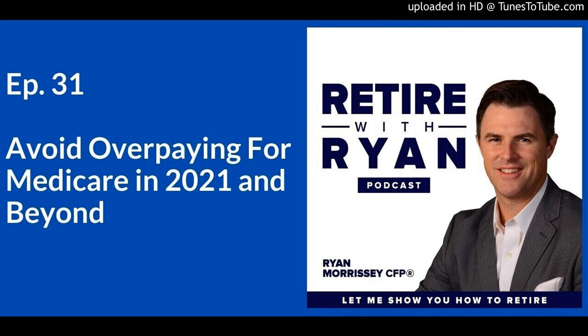Medicare consists of a couple of parts once you're eligible: Part A and Part B. Part A is free as long as you've had 10 years of work history, or your spouse has. But Part B everyone pays for. And if you're collecting Social Security, railroad retirement pension, or an Office of Personnel Management pension, then your Medicare Part B premium is automatically deducted from that monthly payment.